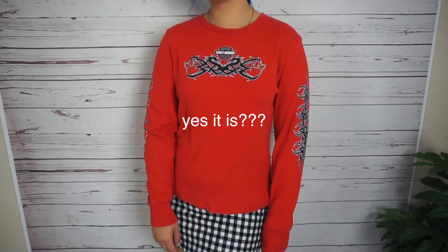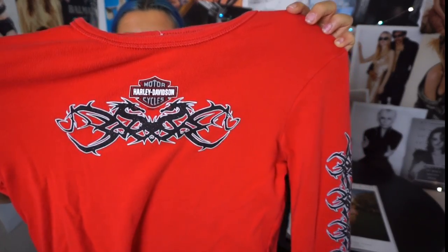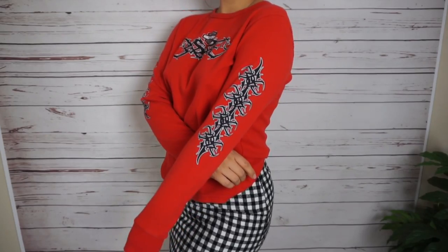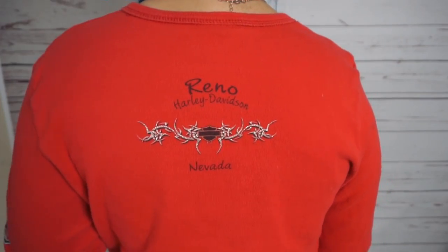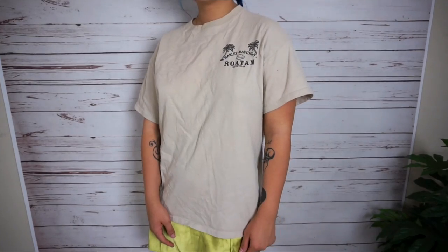In my area there are never any good graphics — ever — so I go to the outlet for all my graphics. Starting with this little Harley — it's not a graphic exactly but it's the only patterned shirt I got so I'll include it. I just love the pattern on this. I feel like it would be really cute if you cropped it a little bit and threw it over a black slip dress. I also found this beige little Harley with little palm trees — just gives it that beach vibe. The front is kind of eh but I really love the back.